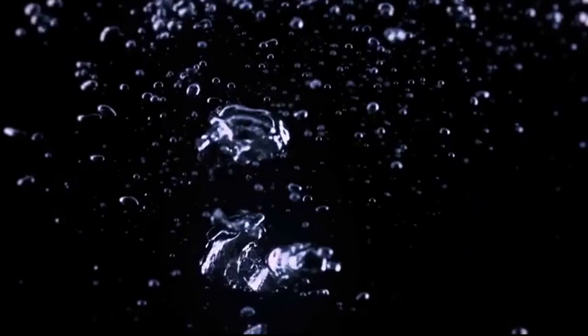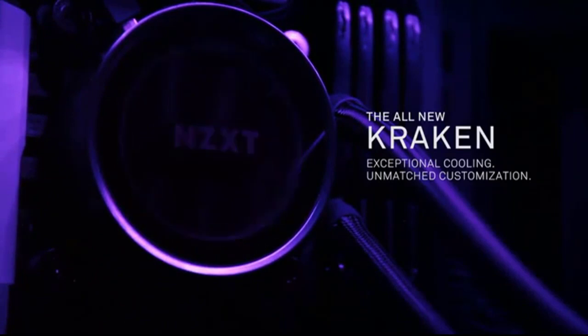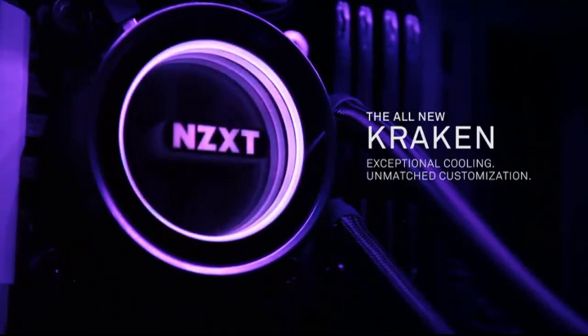The revolutionary X62 is the product of three years of intense R&D by NZXT's engineering team, set to revolutionize the PC cooling market. Designed with your needs in mind, the all-new Kraken series features the most advanced controls ever included in an all-in-one liquid cooler. Through CAM Software, users can fine-tune settings for optimal performance in even the most intense gaming sessions. Everything, including the pump, radiator, and fans, has been redesigned to bring the greatest experience in liquid cooling.